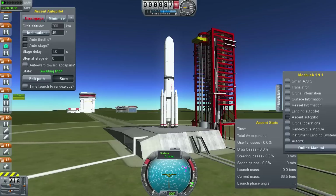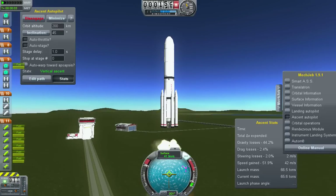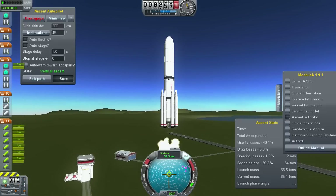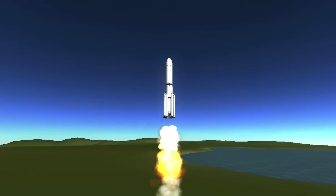1 — Ignition and liftoff of the Atlas V with Juno on a trek to Jupiter, a planetary piece of the puzzle on the beginning of our solar system.